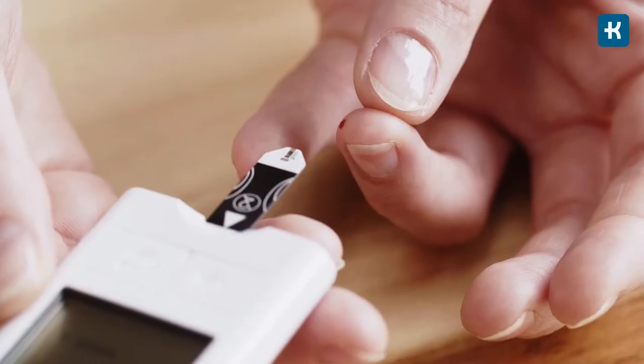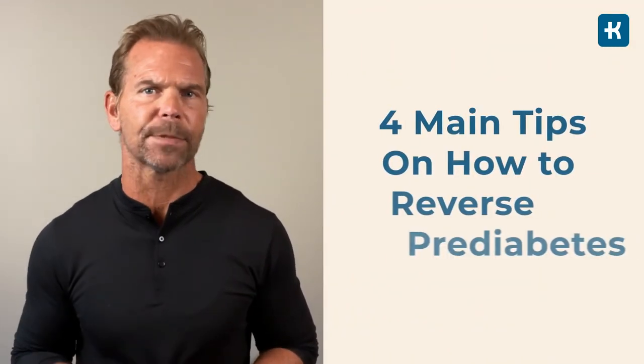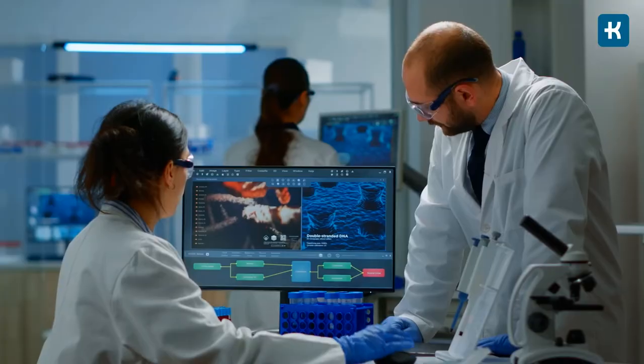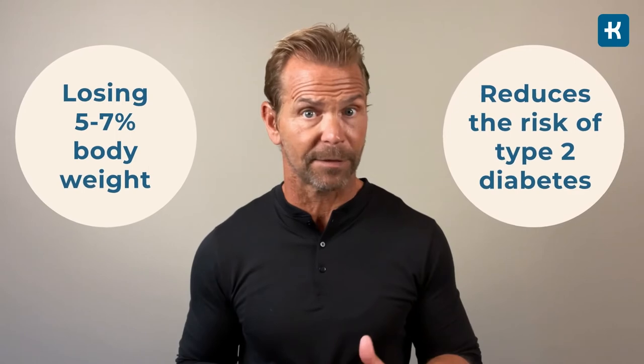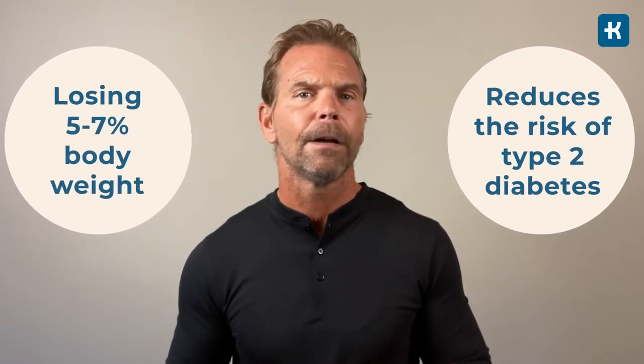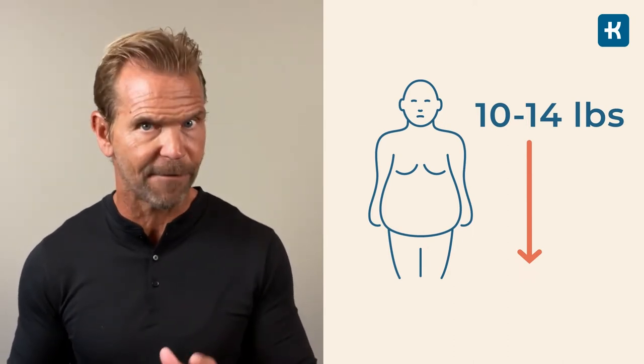Even if you're at risk or have been diagnosed with prediabetes, it doesn't mean you'll definitely develop type 2 diabetes — and before it develops into type 2, it can absolutely be reversed. Tip number one: manage your weight. According to the Centers for Disease Control and Prevention, losing just 5 to 7% of your body weight if you're overweight can significantly reduce your risk. For example, a 200-pound person who loses 10 to 14 pounds could already see a significant health improvement.